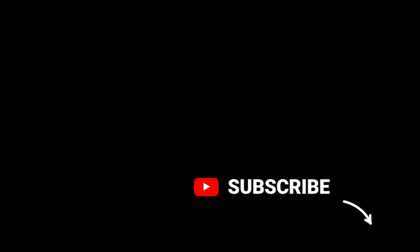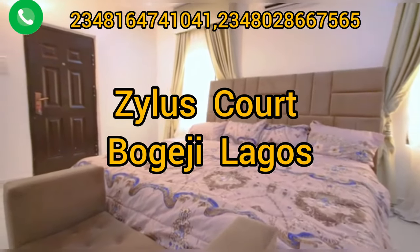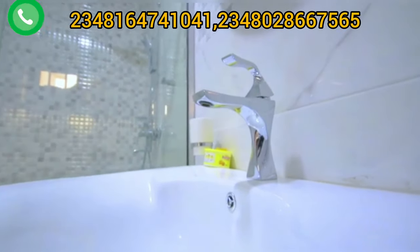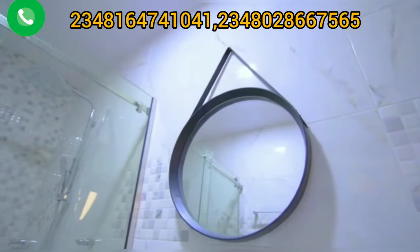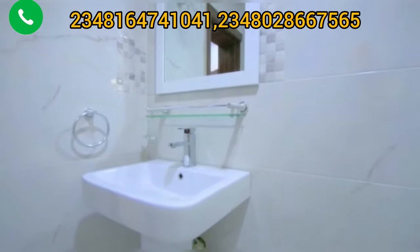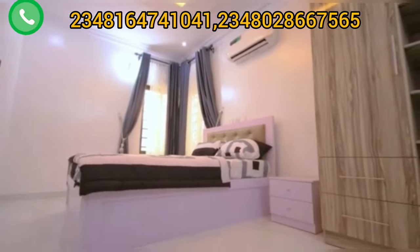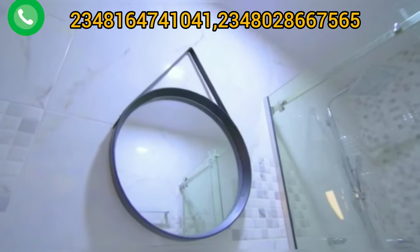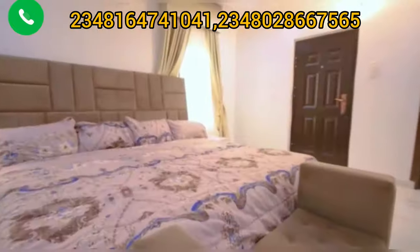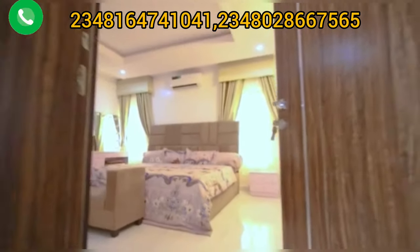This three-bedroom semi-detached duplex, which comes with a BQ, is inside an estate called Zilla's Court, Bogije. Zilla's Court is located in Bogije, which is actually before the Eleko junction and not too far from Sangotedo. It is around that area, by the Lekki-Epe Expressway. I have done a couple of videos on this estate.